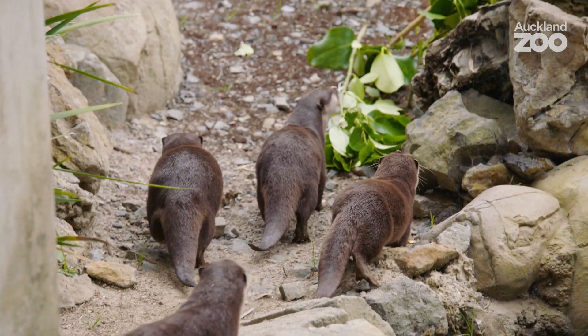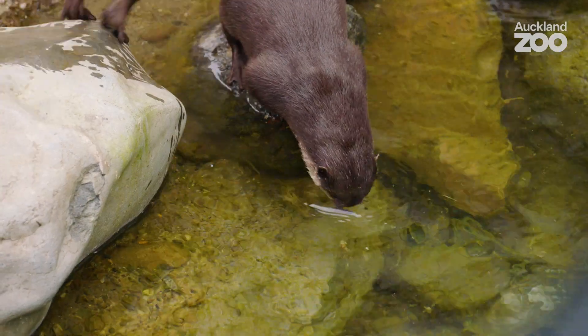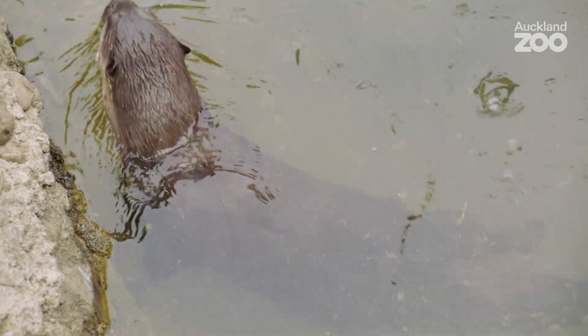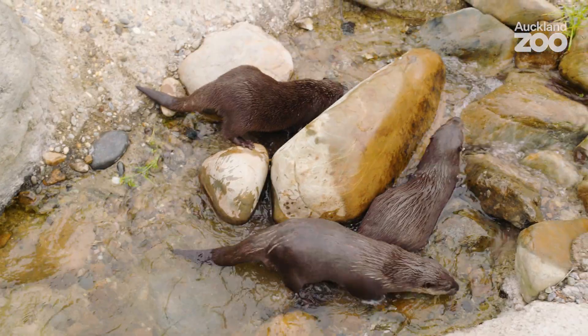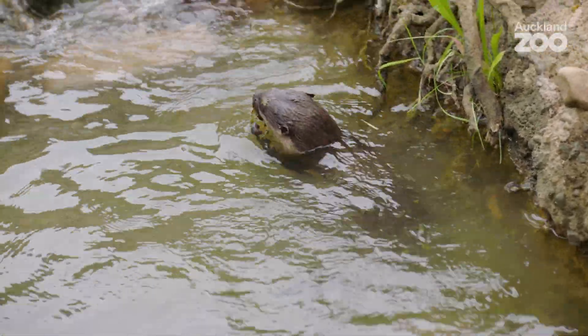This morning at our otter habitat in the Southeast Asia area of the zoo, we've popped our otters out for the first time. This is the first morning they've actually been out and had a good look around. It's been great to see them be a lot more comfortable, really investigating all the different areas — they're just having the best time. The habitat is a really dynamic environment with great moving water of various depths and lots of cracks and crevices for them to explore. They love using their little hands.